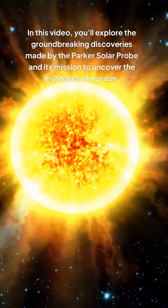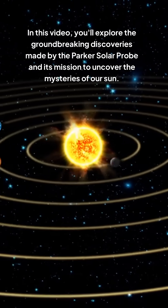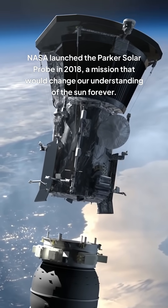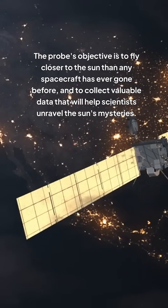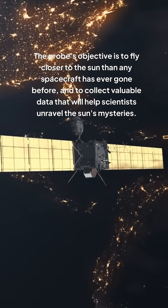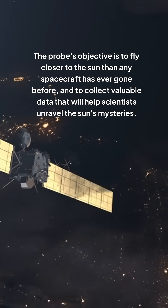In this video, you'll explore the groundbreaking discoveries made by the Parker Solar Probe and its mission to uncover the mysteries of our Sun. NASA launched the Parker Solar Probe in 2018, a mission that would change our understanding of the Sun forever. The probe's objective is to fly closer to the Sun than any spacecraft has ever gone before and to collect valuable data that will help scientists unravel the Sun's mysteries.